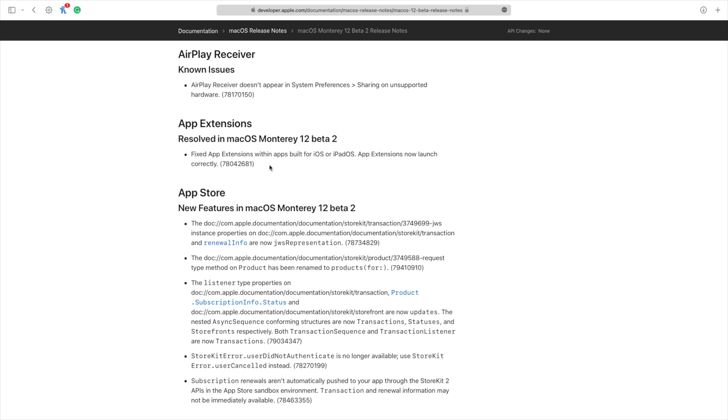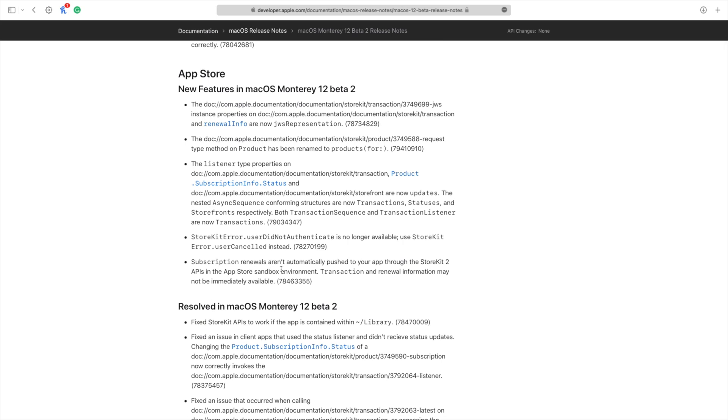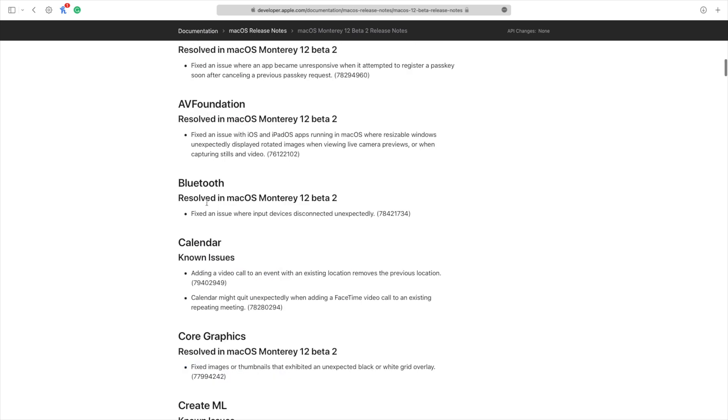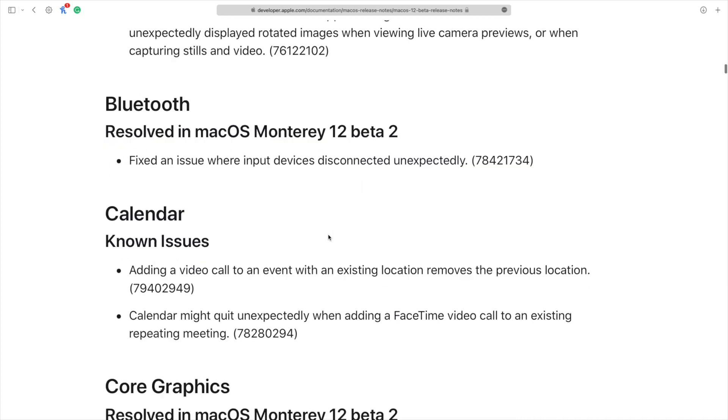App extensions now launch correctly, which was an issue with built-in and iOS apps in Beta 1. In the App Store, several things have been resolved — keep in mind that subscription renewals aren't automatically pushed through StoreKit 2 yet. There are also Bluetooth fixes: this update resolves an issue where input devices disconnected unexpectedly, something many people experienced on Big Sur with peripheral devices.